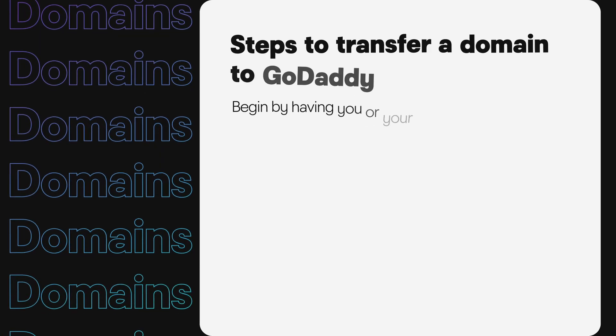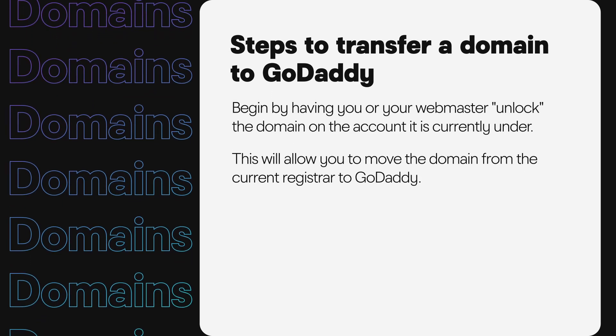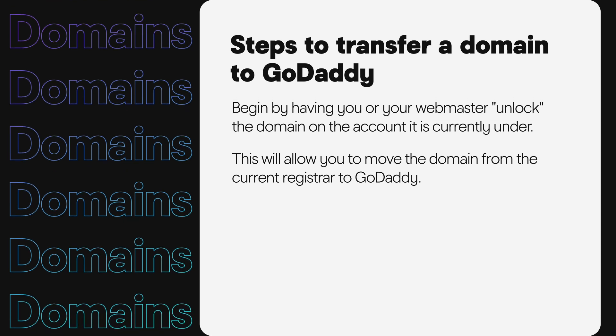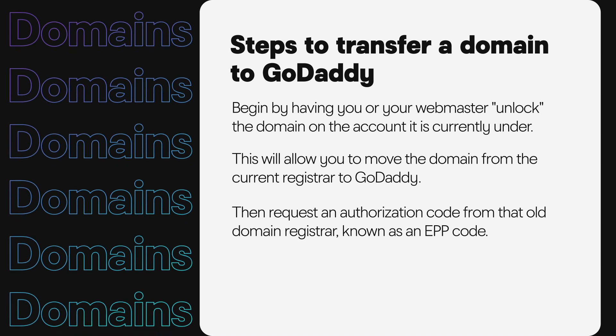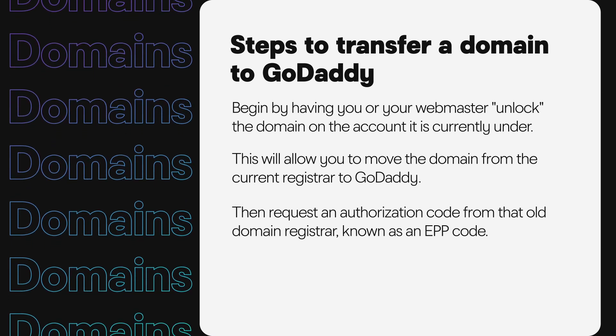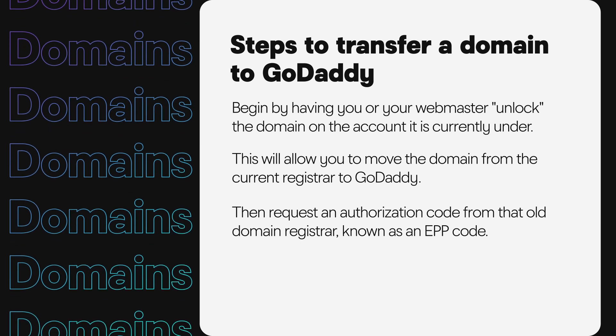So what happens if your webmaster has access to your domain on their account, or if your domain is at another registrar and you want it all under one roof at GoDaddy? Begin by having you or your webmaster unlock the domain on the account it is currently under. This will allow you to move the domain from the current registrar to GoDaddy. Then request an authorization code from that old domain registrar, known as an EPP code.